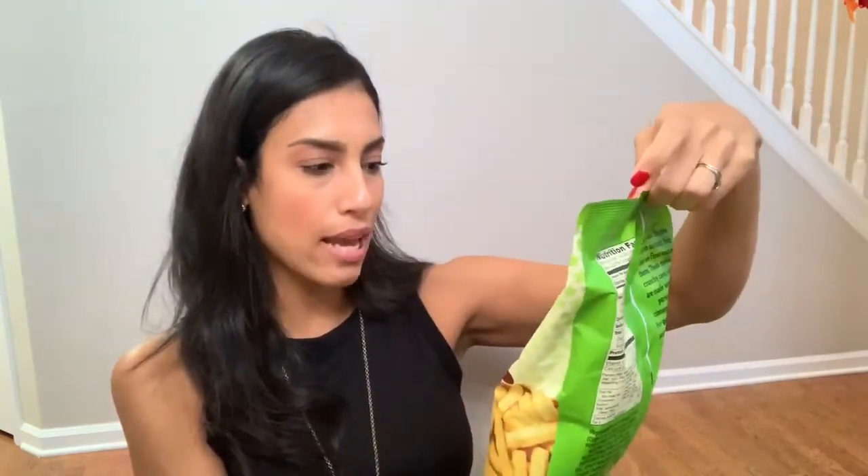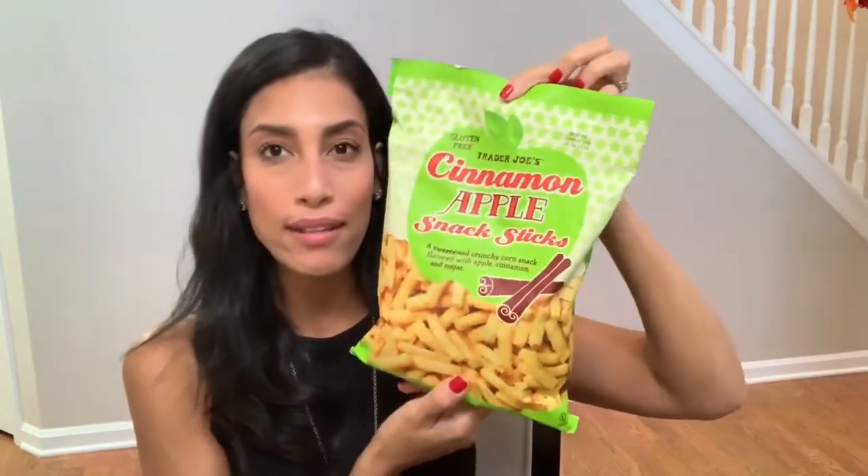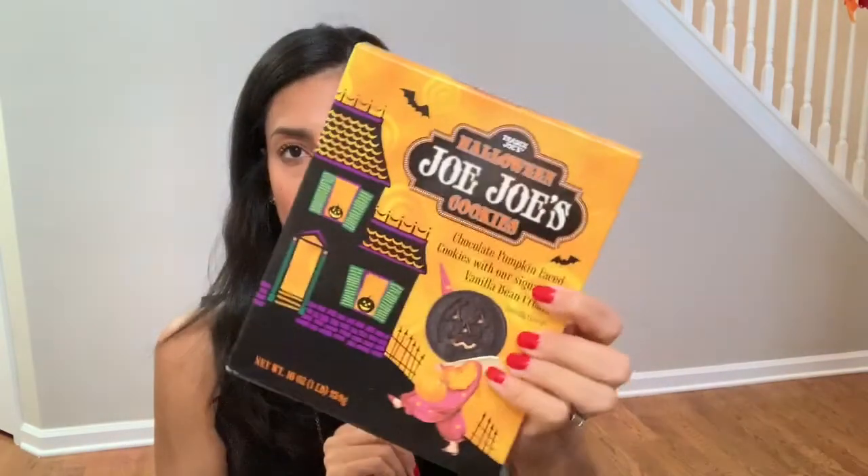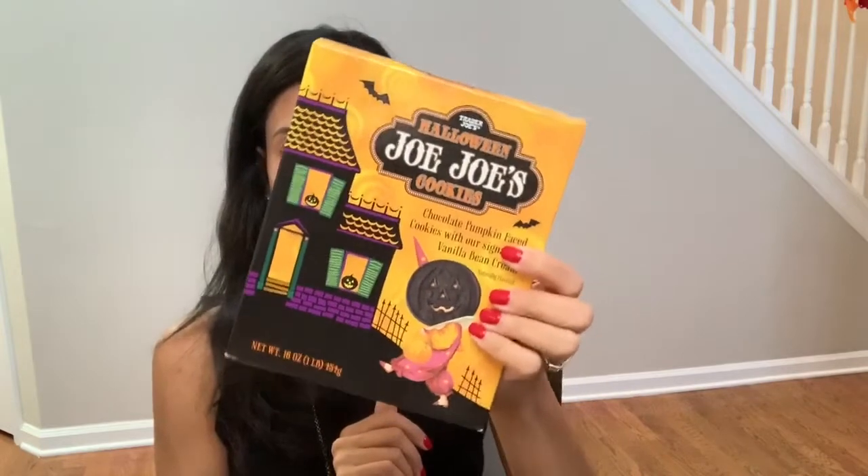Now for the little treats and snacks. I got these cinnamon apple snack sticks — these look amazing, and I think the kids would like these as well for a sweet treat. I also got them Halloween JoJo cookies, which I'm guessing are kind of like Oreos. I figured they can have those in their school lunch or just for a treat after dinner.